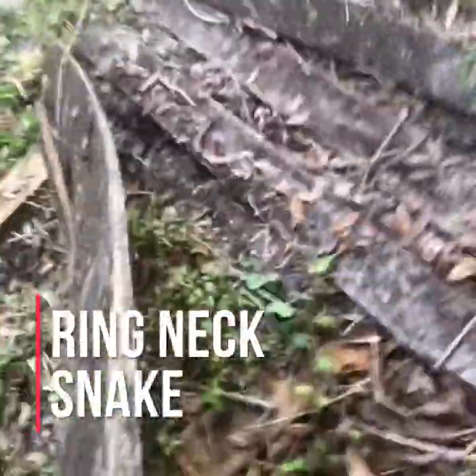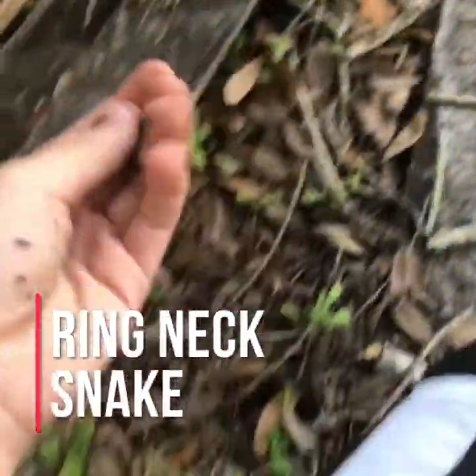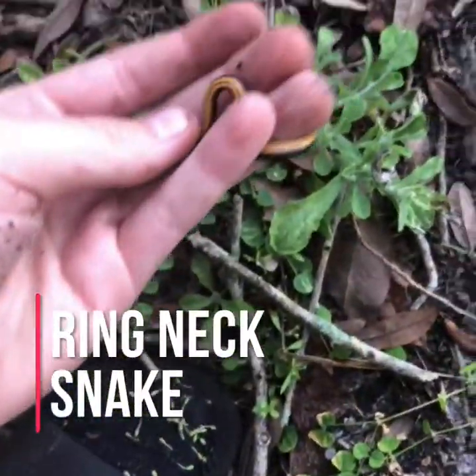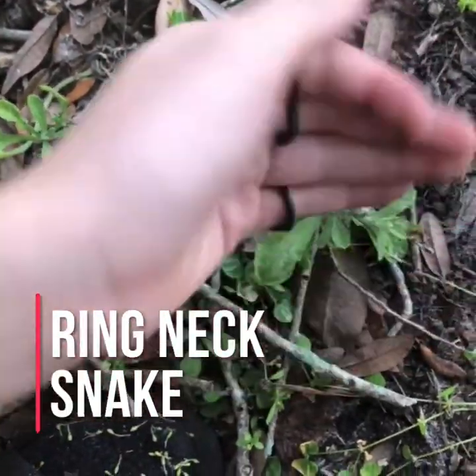I found a snake — just flipping these boards and I came upon this young ring neck snake. I'm just gonna get some photos of this guy.